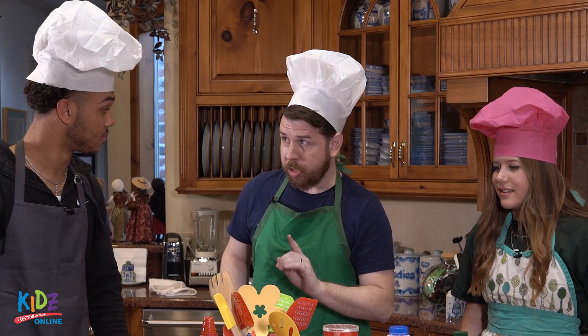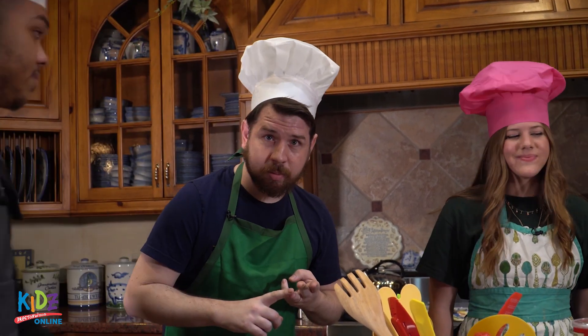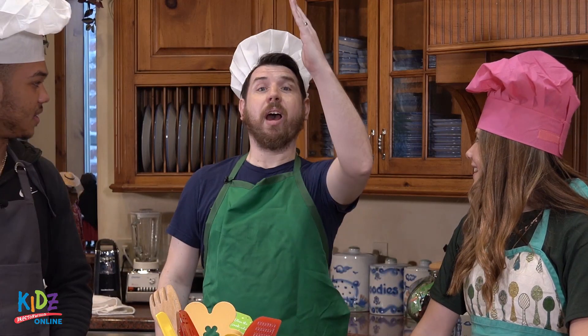Remember, you'll be judged on creativity, presentation, and taste. Are we ready for our competition? Chefs, begin.